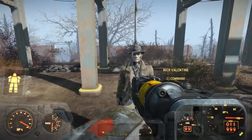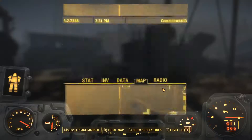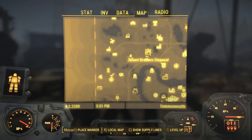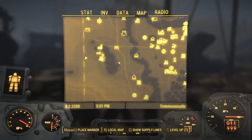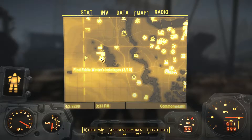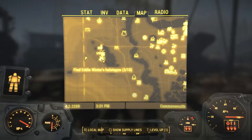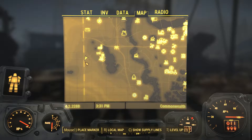Welcome back to Fallout 4. We are here with Nick, and we are way down here — kind of in the southwest corner of the map. The reason we're here is because we're heading for the Natick Police Department here in Natick to find Eddie Winter's holotapes. We found three of ten of them, and we got a little sidetracked. There's something going on over here — we like to explore.